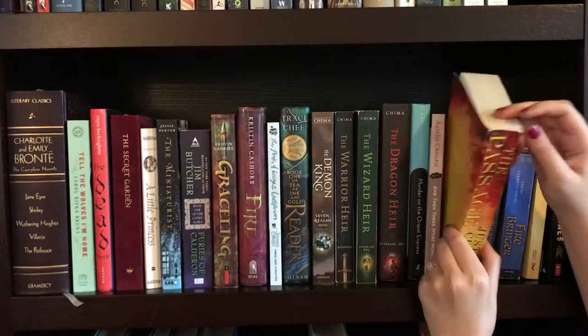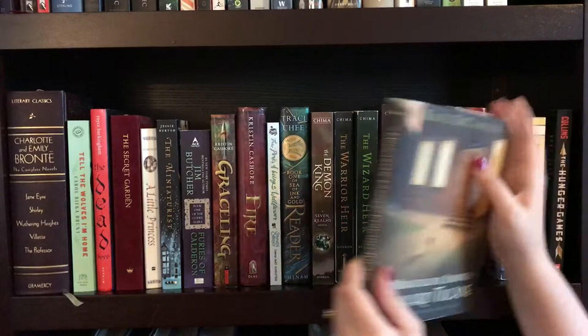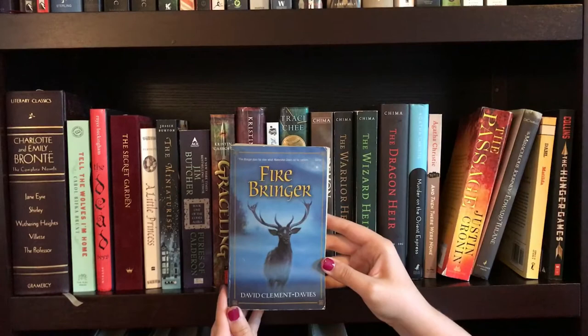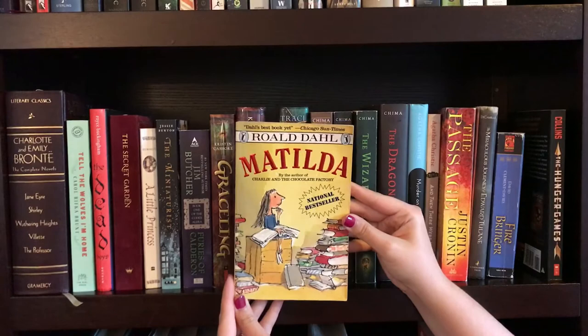The Passage by Justin Cronin. Then another personal favorite, The Miraculous Journey of Edward Tulane by Kate DiCamillo. I love this author and this book. Next up, another childhood favorite, Firebringer by David Clement Davies. Matilda by Roald Dahl. And last but not least on this shelf is The Hunger Games by Suzanne Collins.